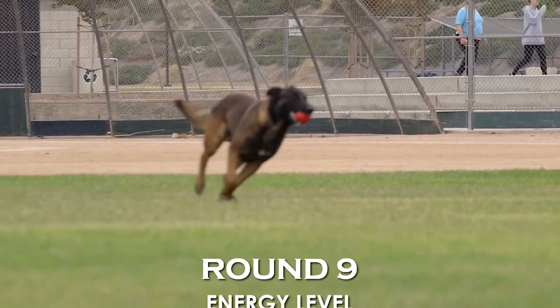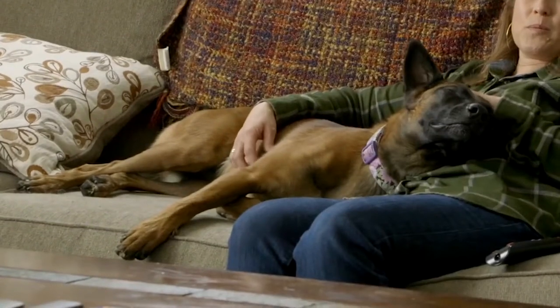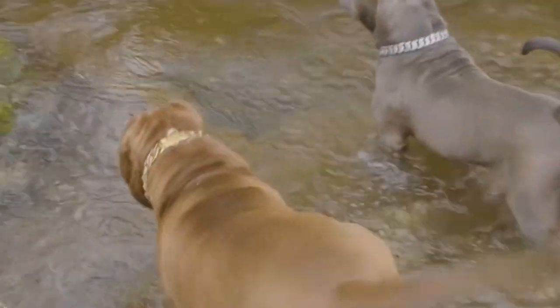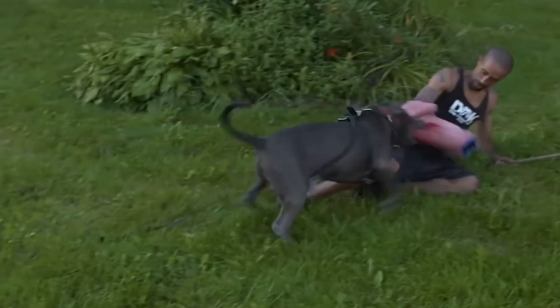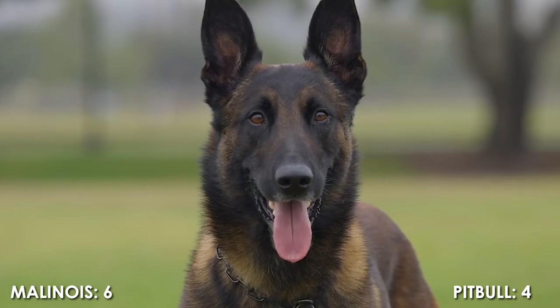Round 9: Energy Level. The Belgian Malinois are high energy dogs. They need a lot of exercise and don't need too much sleep. The American Pit Bull has a higher energy level than other dog breeds, but not quite like the Malinois. They have an average exercise need, but are quite energetic and don't spend too much time sleeping. One point goes to the Malinois, making it 4 points to 6.